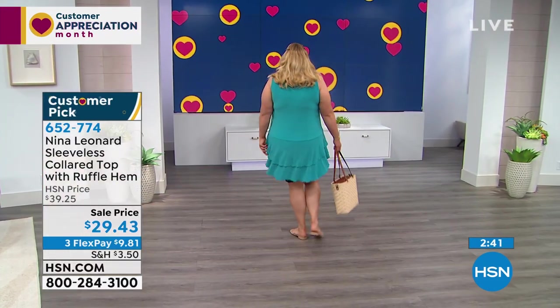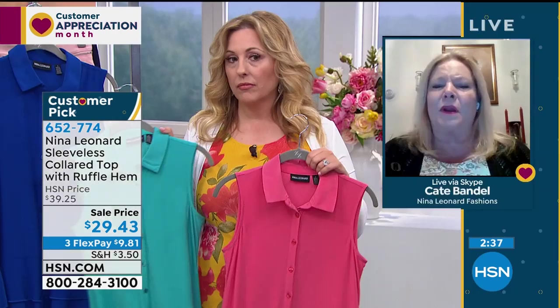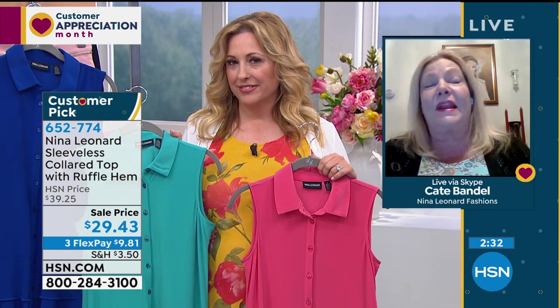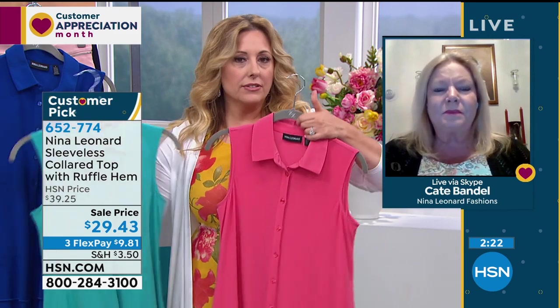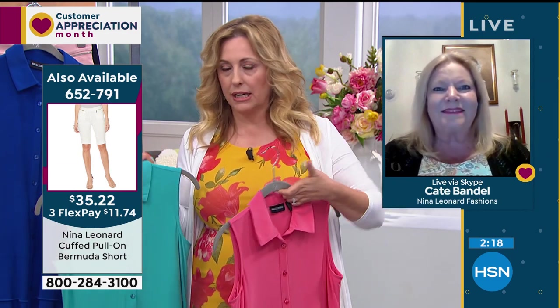We can't thank everybody enough for the tremendous support. It's so nice that all those ladies wrote in — it gives the girls at home that haven't tried it yet a little more confidence to stick their toe in the water. I'm an 8/10 and the medium gives me lots of room, and the cardigan I have on is a small — not even my size — and it fits anyway. There's so much leeway.